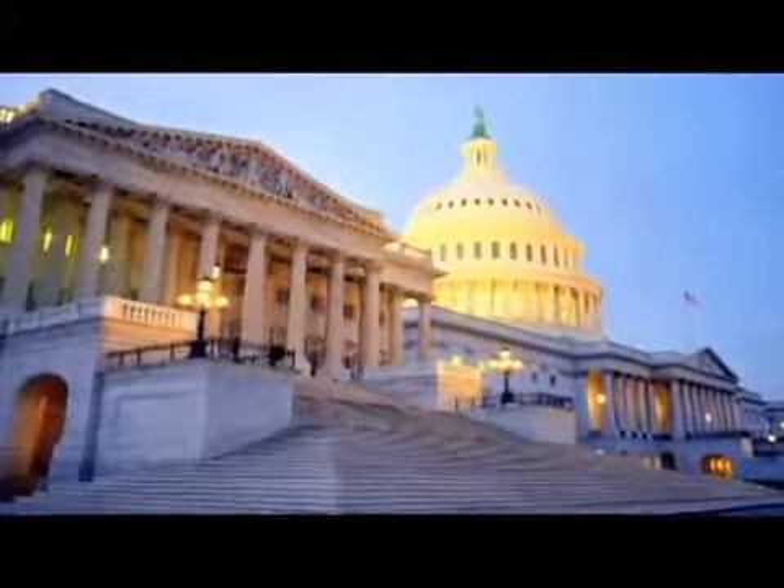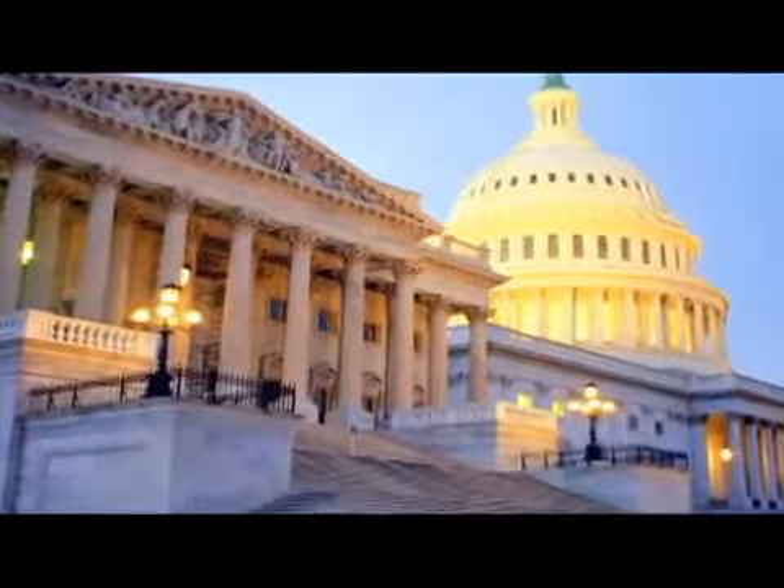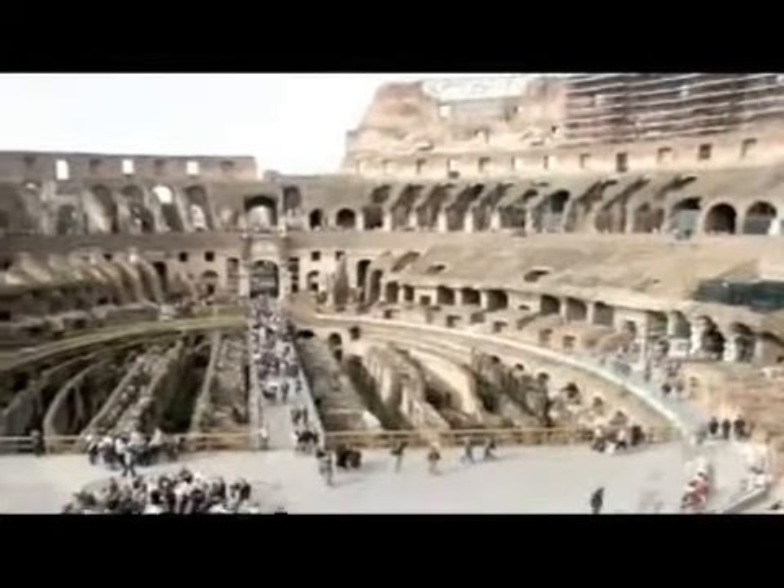Natural stone is 100% natural. There are no synthetic aspects to it. It's made by Mother Nature and therefore one of the most green materials available. All we have to do is look at historical structures from the Great Pyramids to the Roman Coliseum, all constructed with natural stone and endured for thousands of years.